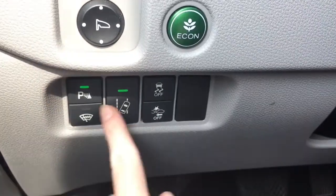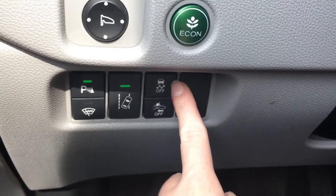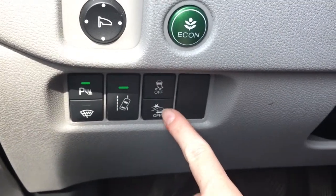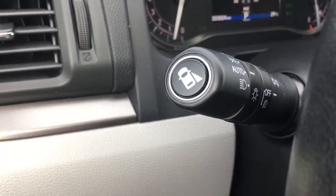To the left of the steering wheel we have our power mirrors, our Econ button to improve fuel efficiency, and below that: parking assist sensors, windshield de-icer, road departure warning, vehicle stability assist, and collision mitigation braking system — some great safety features. On the end of our multi-function stalk we have our blind spot camera.